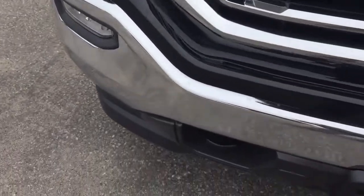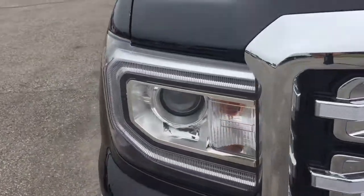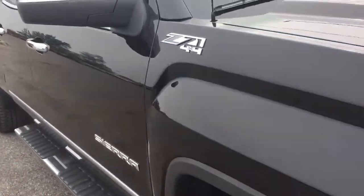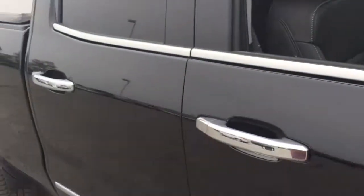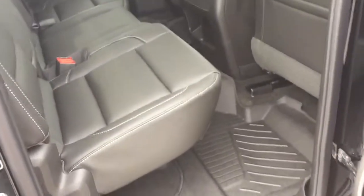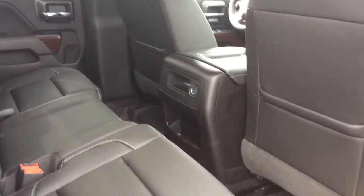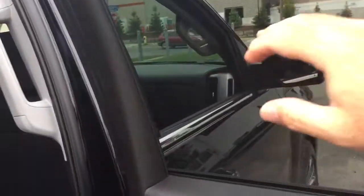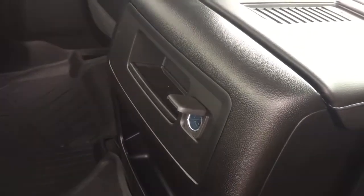Chromed grille up front, front tow hooks, fog lights, and C-shaped headlights. Z71 badging right there, plus chromed mirror caps and chromed door handles. Pop this open and get a look into the double cab — all leather upholstery continuing here. Room for three passengers across the back, power windows, nice tinted glass, and 12-volt power back here so your passengers can enjoy some connectivity. And a split bench seat.